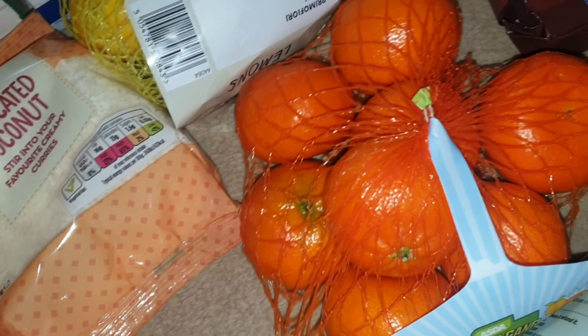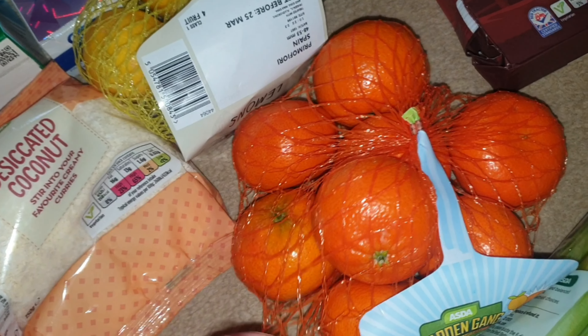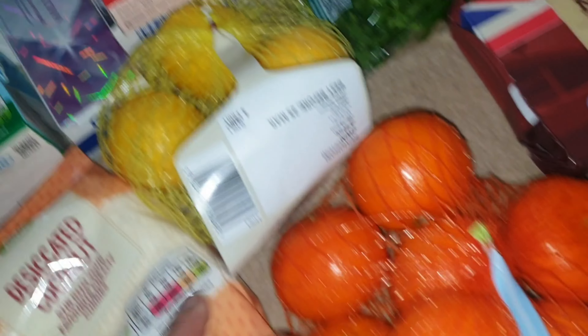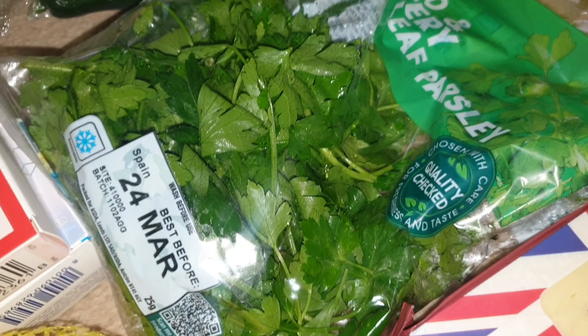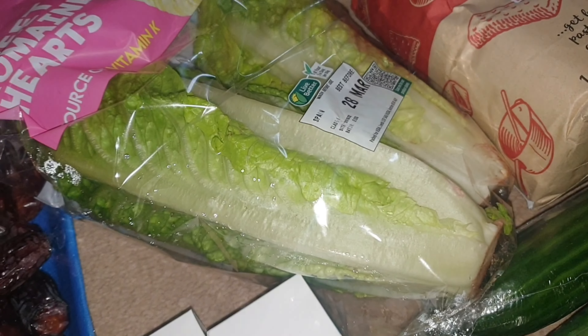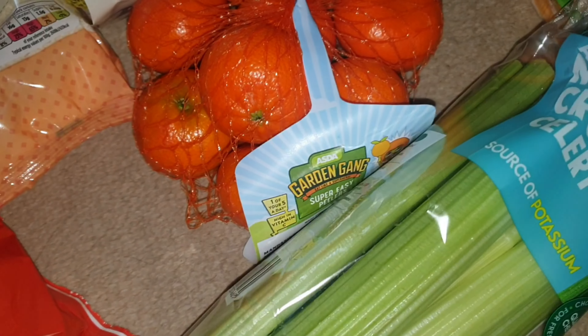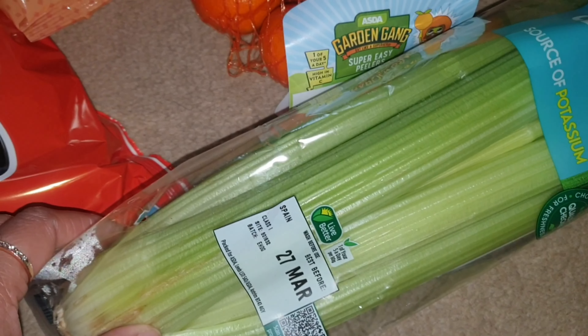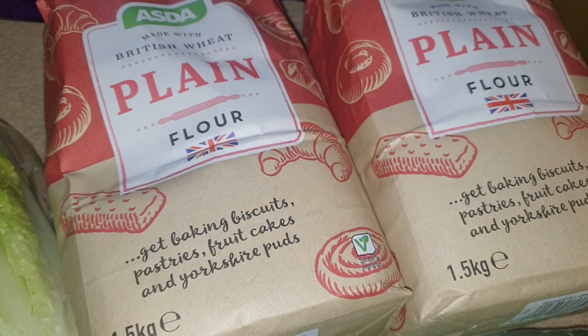I got a bag of easy peelers — we go through quite a lot; I take them to work as well, so we go through a couple of bags, but we'll get more from Lidl or Aldi. I've got some parsley in a packet; we use parsley with romaine lettuce and celery — you can add a bit of ginger and make a juice first thing on an empty stomach, it's really good for you. We've also got some lemons and a couple of cucumbers, though sometimes cucumbers go off before they get used.